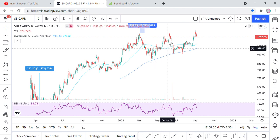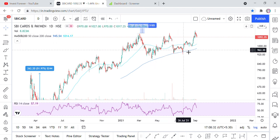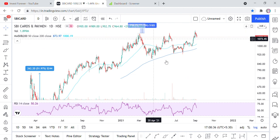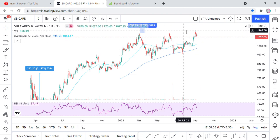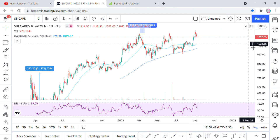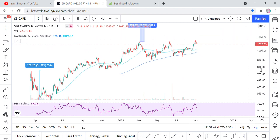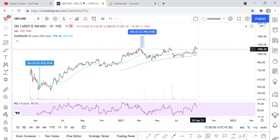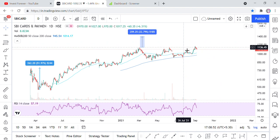Here we made a cup, and here we made a handle. When the handle was formed, the stock went up. So this is our target achieved, which we had thought. Overall the full target is not yet achieved — it will take some more time. But essentially the target runner is moving forward and it needs some more time. This cup and handle pattern target was achieved.